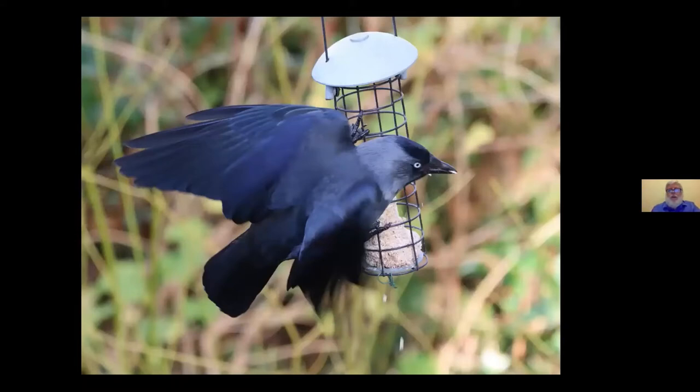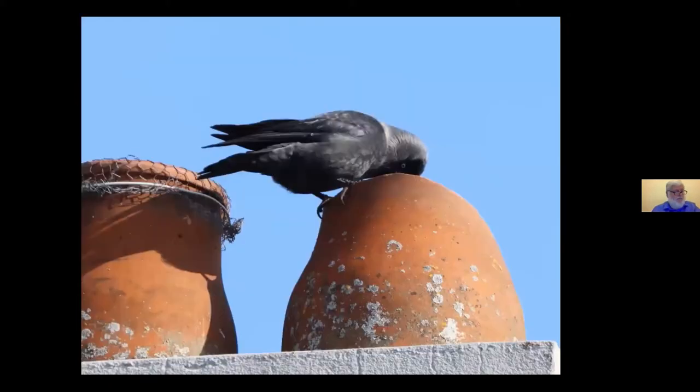All the crows are intelligent and adaptable, including the Jackdaw, which feeds mostly on the ground but is agile and strong enough to cling to a fat feeder. Named after their 'chack-chack' calls, Jackdaws are sociable, noisy birds — they gather in flocks to roost together and at other times look as if they just enjoy group aerobatics. Jackdaws nest in crevices and holes, including down broken chimney pots.